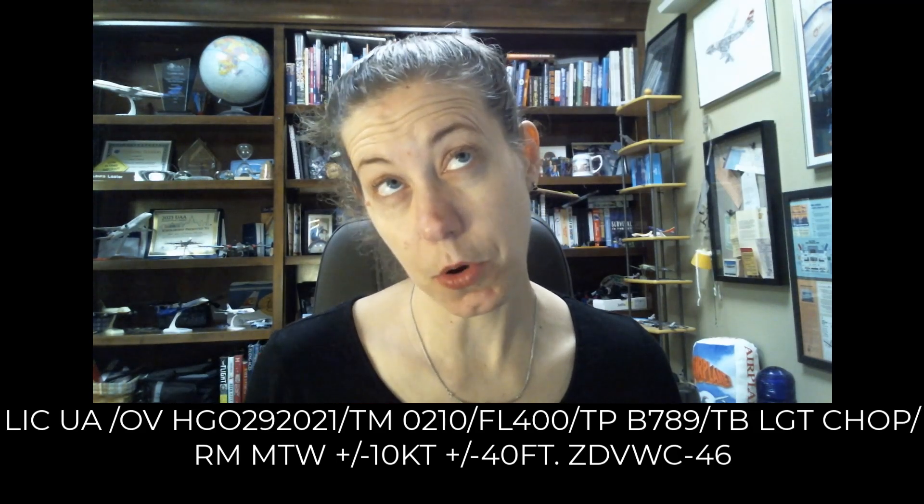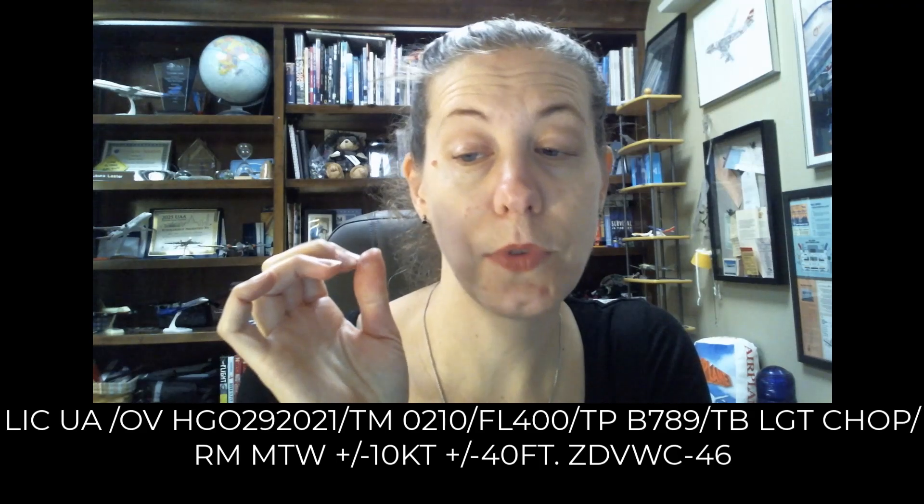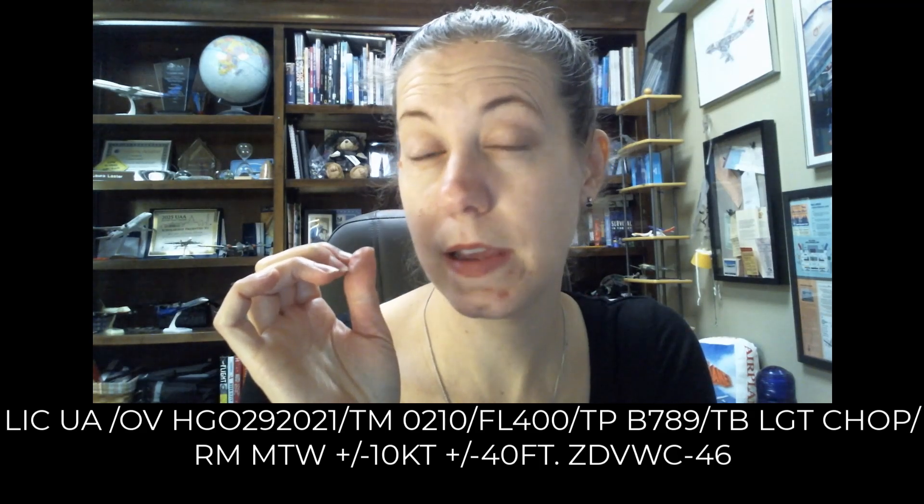Then we have one on the 292 degree radial off the Hugo VOR in Colorado, 21 miles away — so basically north-northwest. At 0210 Zulu, it was at 40,000 feet. It's a 787-900 recording light chop, and their remarks say there's mountain wave activity. They gained plus or minus 10 knots and plus or minus 40 feet. It looks like they gave that to Denver. I'm not really sure what WC is, but they gave that PIREP to ATC who put that in for them.